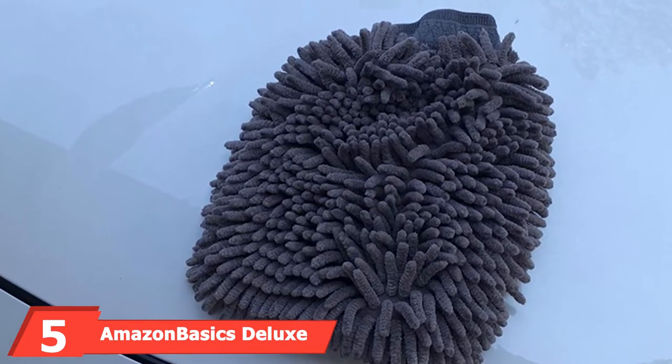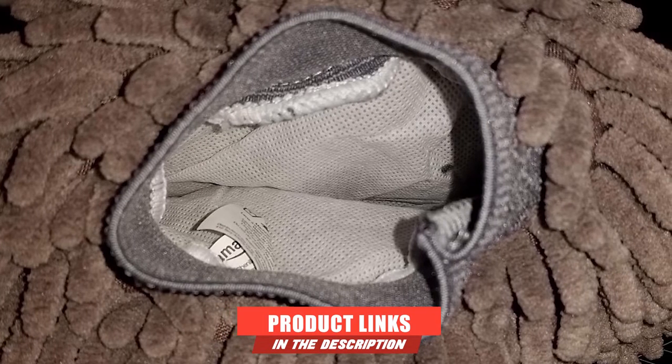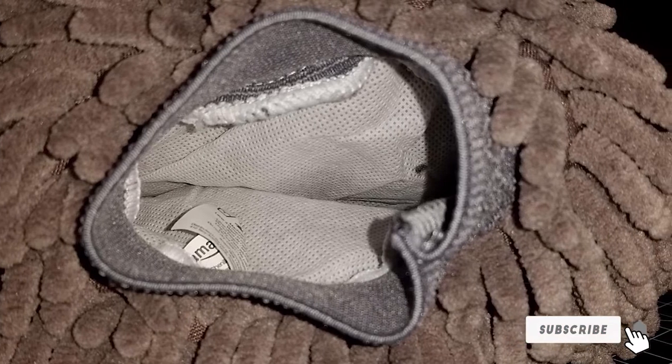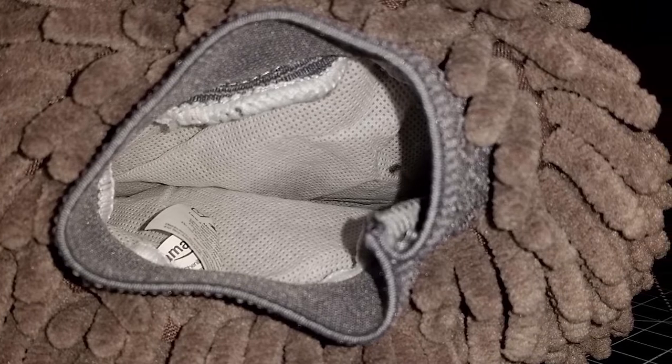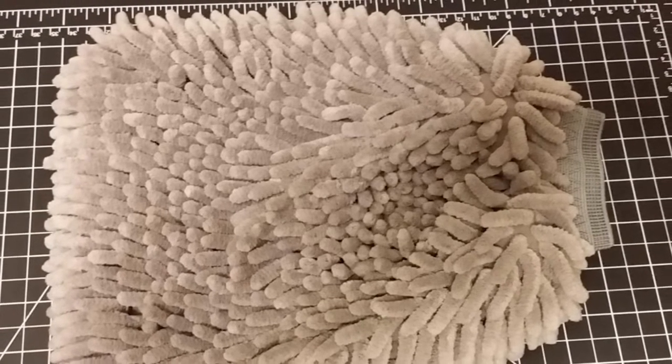The number five position is held by the Amazon Basics Deluxe Microfiber Car Wash Mitt. If you're looking for a bundle deal, this is a product to look out for. It is made using channel microfiber material, is very soft, and comes with an elastic cuff that ensures a good grip when in use.